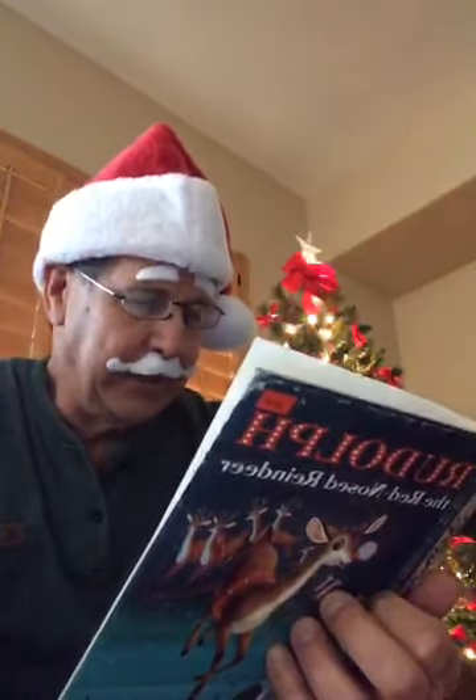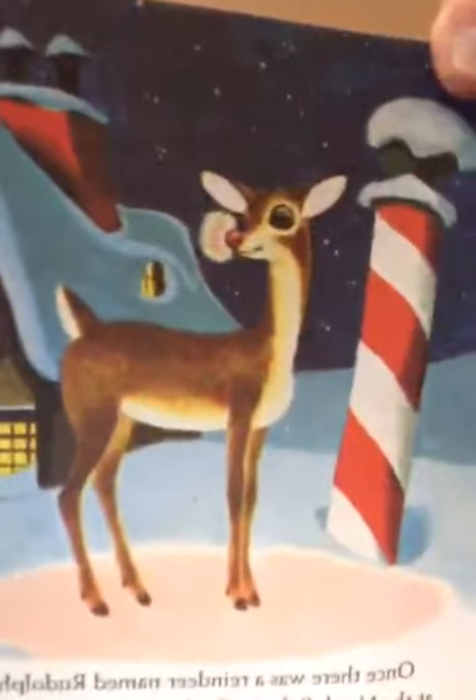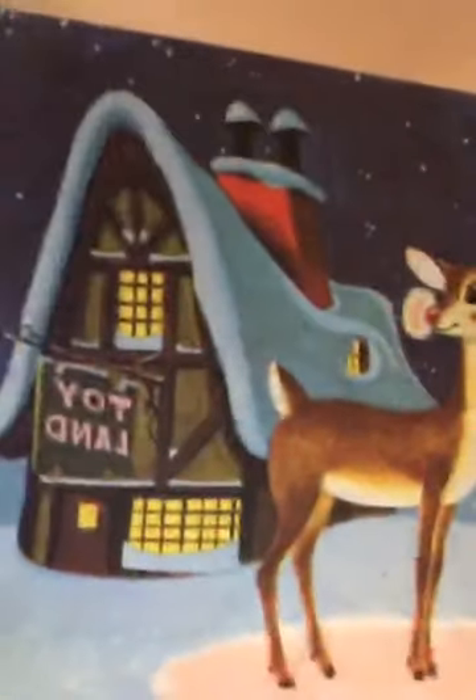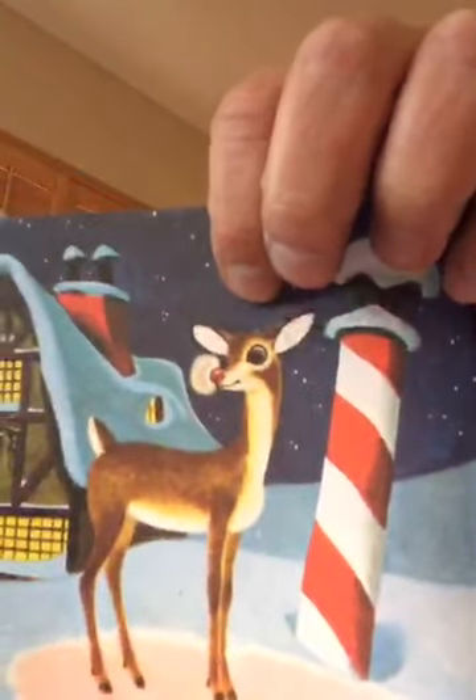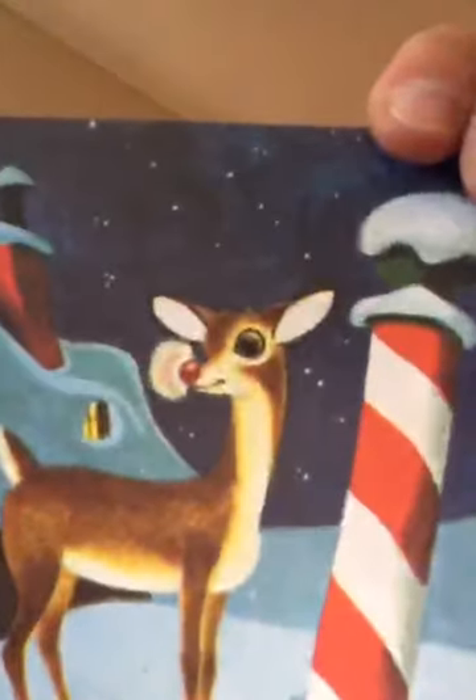Rudolph was young and smaller than the other reindeer. There's a picture of Rudolph the Red-Nosed Reindeer up at the North Pole with a lot of snow and Toyland where they build toys. Rudolph was younger and smaller, and they all had proud tall antlers, but Rudolph's antlers were tiny — you can just barely see two little bumps. Worst of all, Rudolph had a nose that was big and bright red — it glowed in the dark!